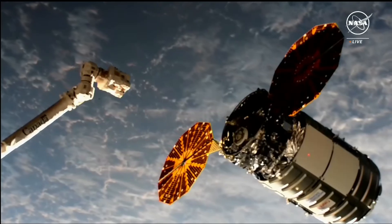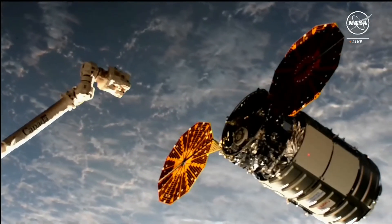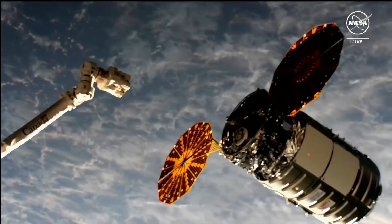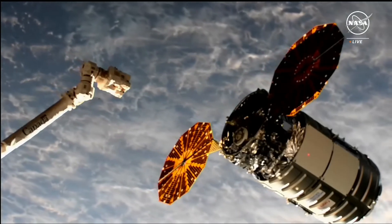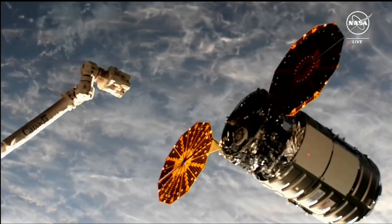The crew is standing by for better lighting conditions. We did just recently exit that orbital nighttime and are into that orbital daytime right now. This is a live view of Cygnus and the robotic arm on the left. The robotic arm has not started to move yet. Again, the crew is waiting for better lighting conditions.